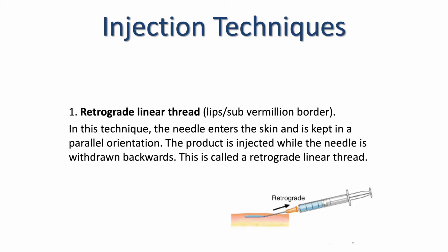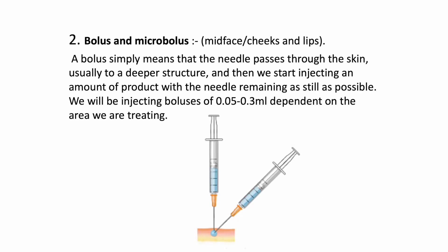With retrograde linear threads, my advice would be not to get too hung up on looking at the numbers on the syringe, as that can impact your technique. The bolus and micro-bolus technique will be used for the mid-face and lips. A bolus simply means the needle passes through the skin usually to a deeper structure — for instance periosteum — and we then inject an amount of product with the needle remaining as still as possible, because as we are so deep we need to stay safe and stay on the periosteum. We will be injecting boluses of 0.05 to 0.3 ml on the day, dependent on the area being treated.